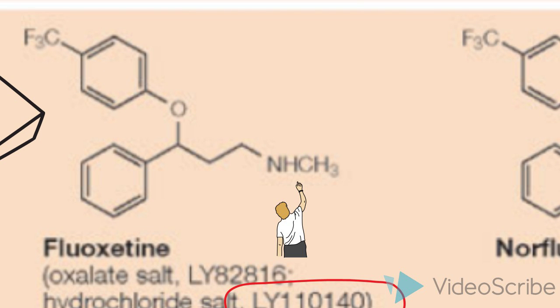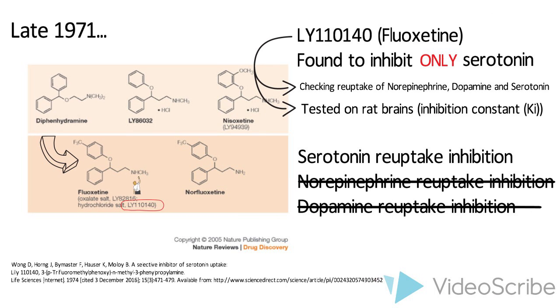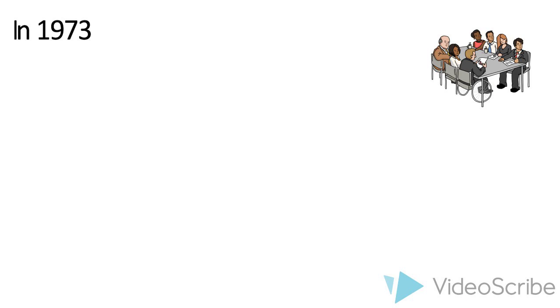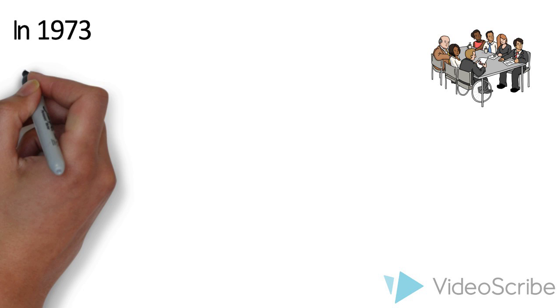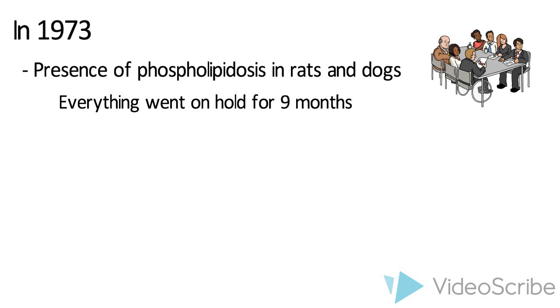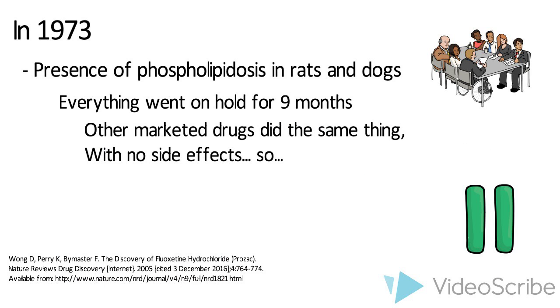Lilly-110140, a secondary amine, was found to have a greater affinity for the uptake sites of serotonin than for the sites of norepinephrine and dopamine uptake. In 1973, the CNS Research Committee at Eli Lilly decided to form a project team on fluoxetine to guide it to product development. This team would be named psychotropic agent LY-110140. During safety studies in rats and dogs, the team learned that fluoxetine showed the presence of phospholipidosis. This led to pausing the project for nine months because they learned that cationic amphiphilic molecules could cause a reversible accumulation of phospholipid in tissues.